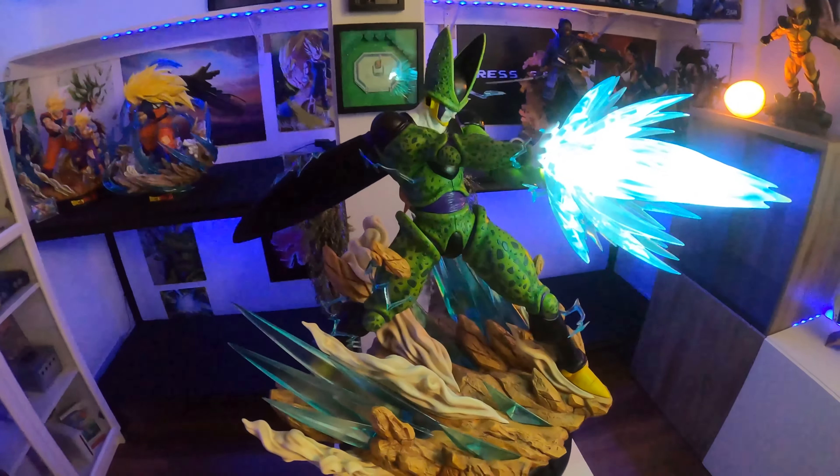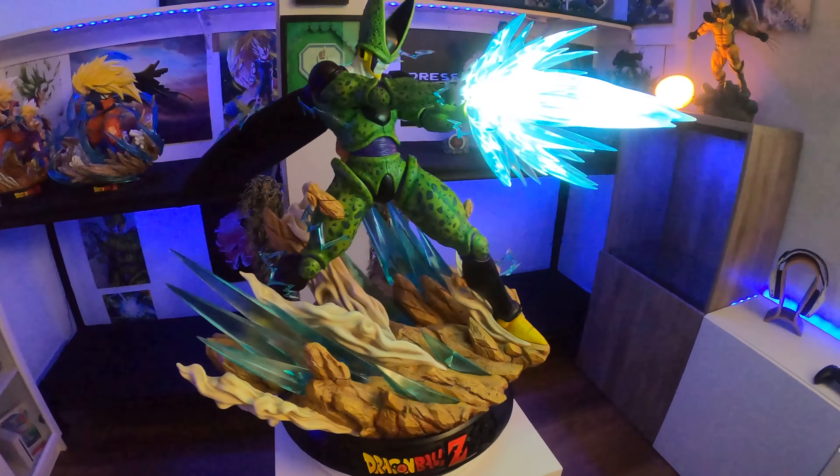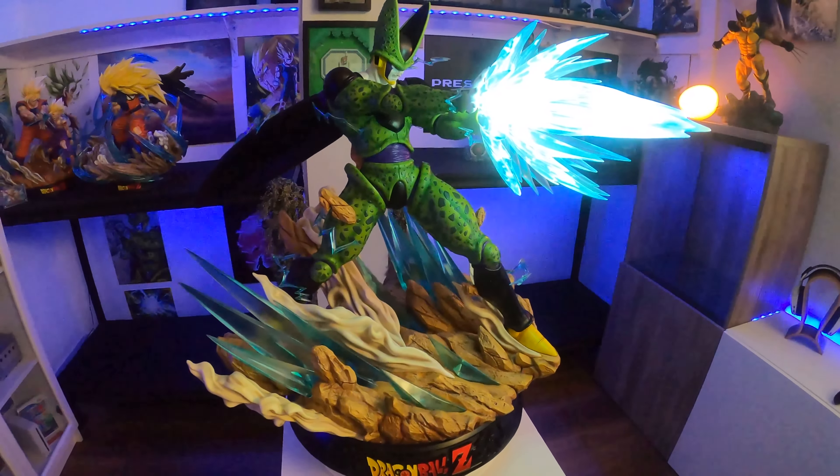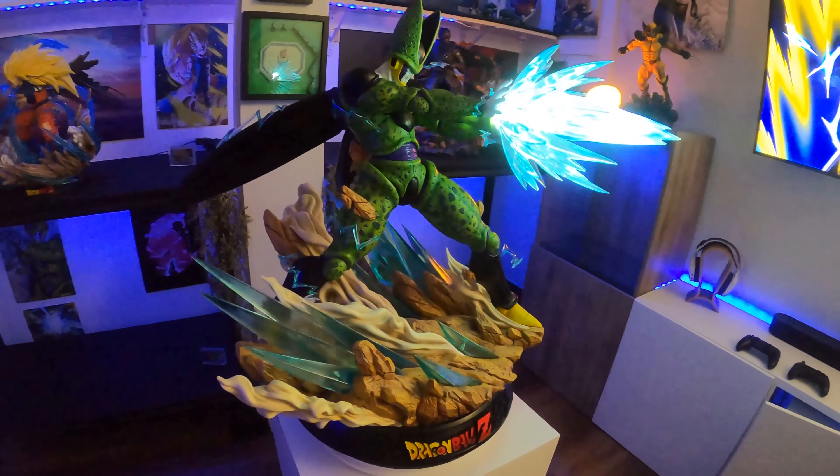This scene where he's doing a Kamehameha blast to face Gohan with his one-arm Kamehameha blast was intense back in the day. I grew up with this, so it's nostalgic.